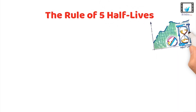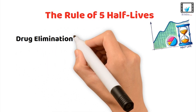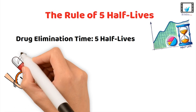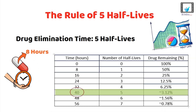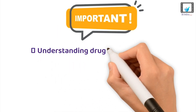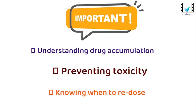Here is the golden rule in pharmacokinetics: it takes about five half-lives for a drug to be completely eliminated from your body. Let's say a drug has a half-life of eight hours. After about five half-lives, 97% of the drug is gone. And after about seven half-lives, over 99% of the drug is eliminated. This is super important for understanding drug accumulation, preventing toxicity, and knowing when to re-dose.